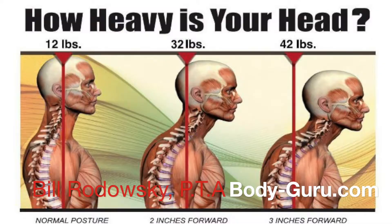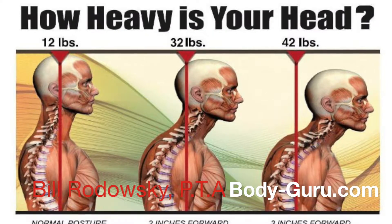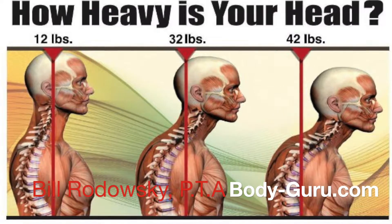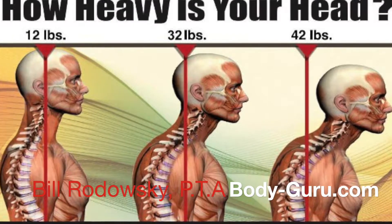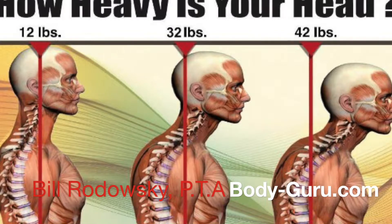For every inch that your ear is in front of your shoulders, you add 10 pounds of pressure to the discs between your neck — and that's where the nerves come out that cause pain. So your head being four inches in front of your shoulders adds 40 pounds of pressure on a disc that's not meant to do that. It will, but not for long without consequences.